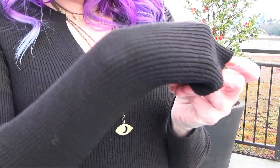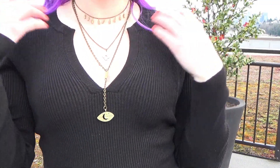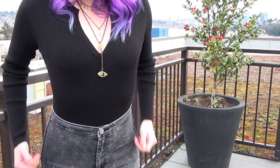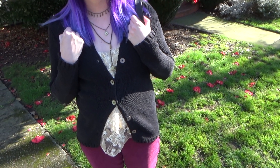I got this black top that's just ribbed and has a really cute neckline. It is from Banana Republic. It clings really nice to my body and tucks really nicely into my jeans. I thought that was a nice little black long-sleeved shirt. Next, I have this black knit cardigan from Harold's — just a nice, thick, black cardigan. The buttons are really nice, so that was one of the main things that attracted me to this cardigan.